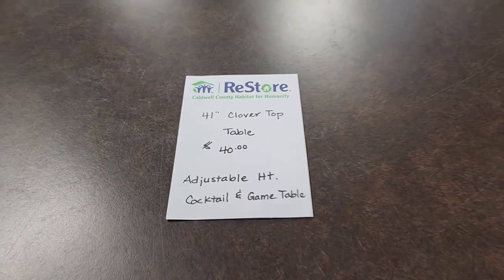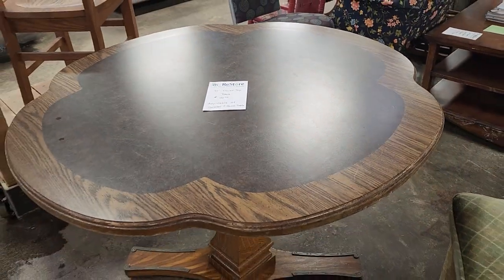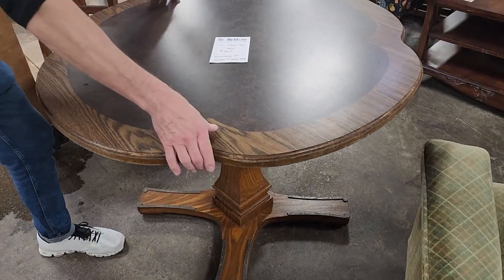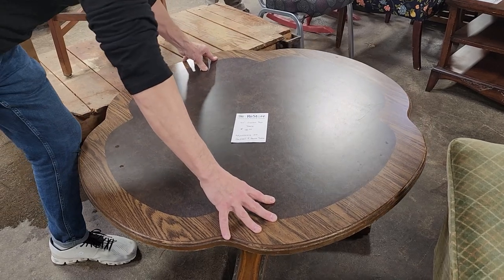So they're showing me this table — it's a clover top table for $40. You could use it as a card table, but you can also lower it down to make a cocktail table. I thought that was really clever.